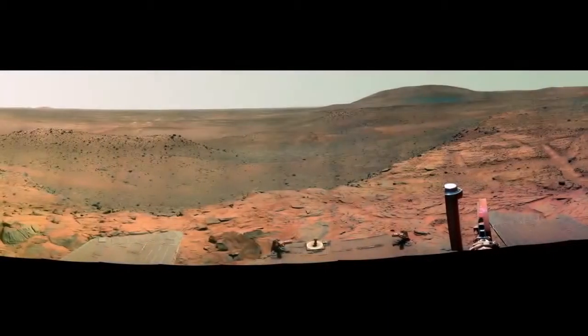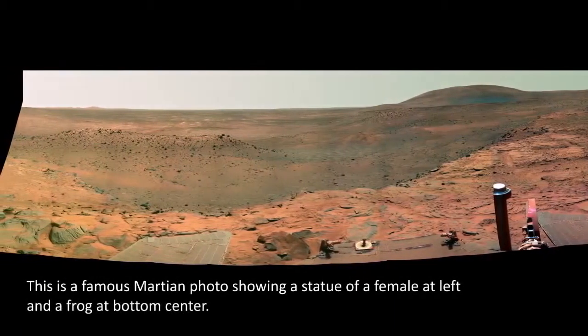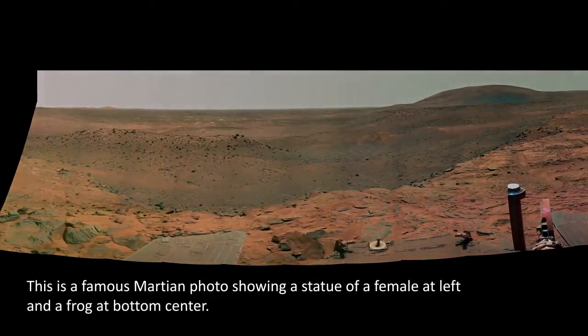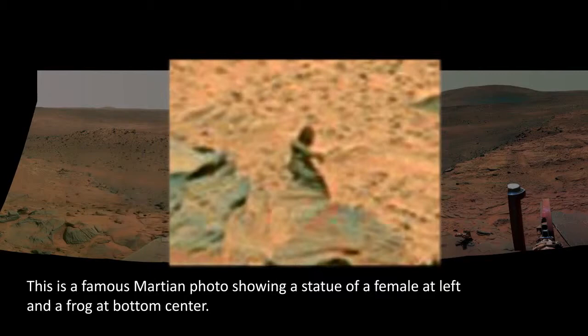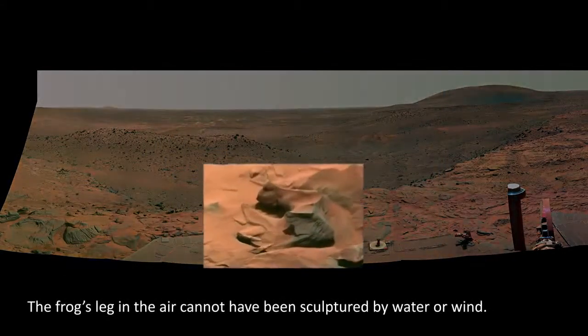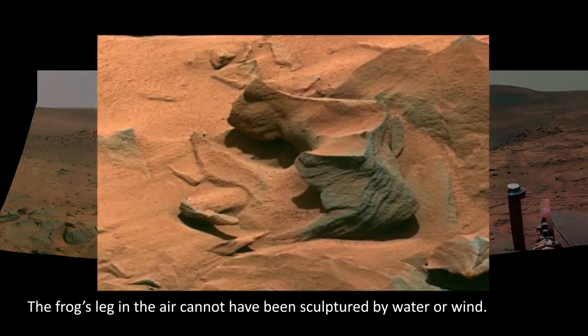Now let's look at Martian fossils. This is a famous Martian photo showing a statue of a female at left and a frog at bottom center. The frog's leg is in the air and cannot have been sculptured by water or wind.